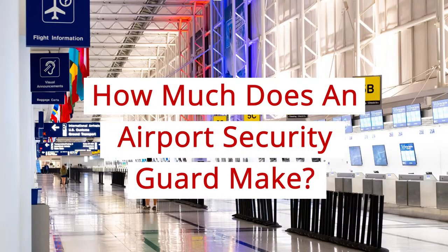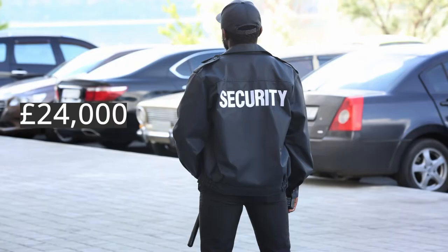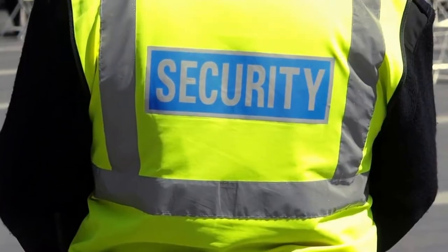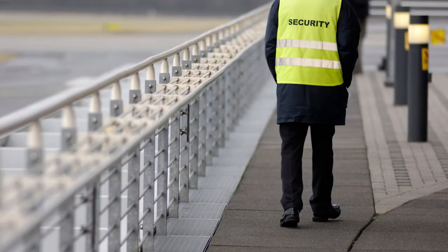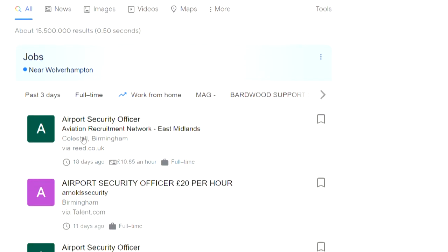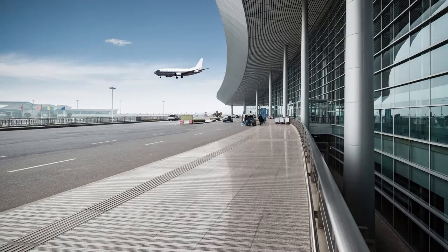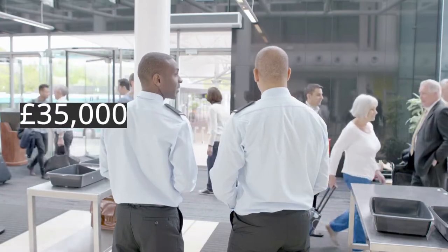How much does an airport security guard make? In the UK, an airport security guard on average earns around £24,000 per year. However, how much a guard makes will depend on many things such as the location that they are working in, how much experience they have, and what entry-level position they are applying for. Entry-level airport security guard jobs can offer around £17,000 per year, while higher-up positions can offer up to £35,000 per year.